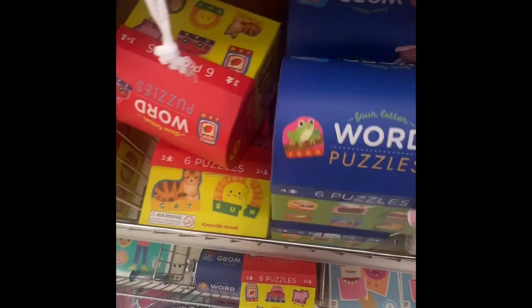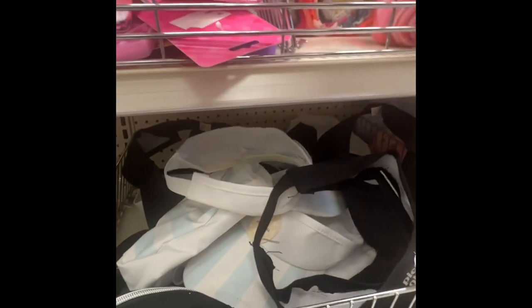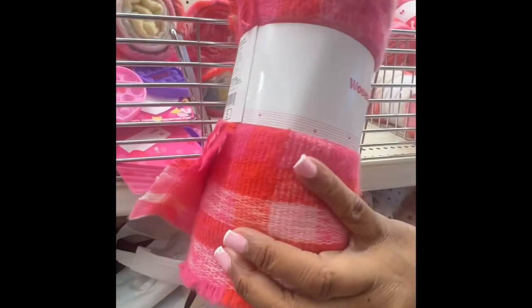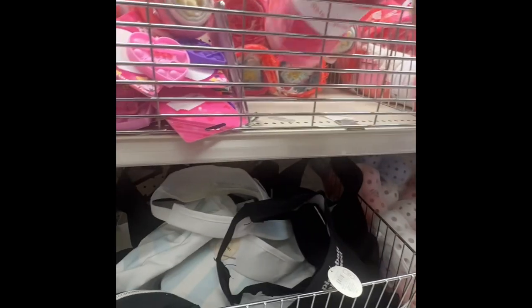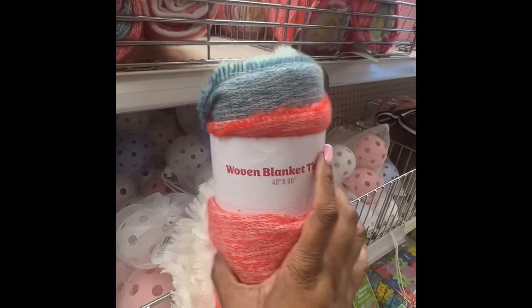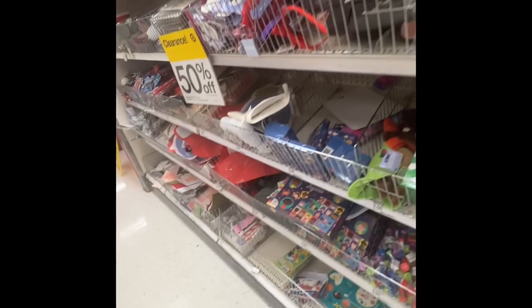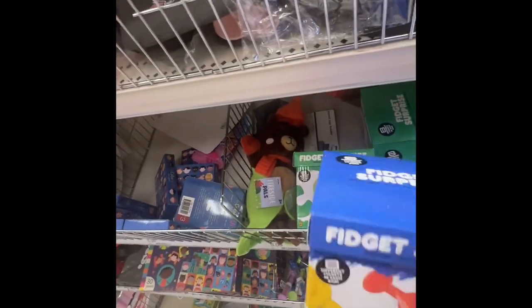They have word puzzles here — six puzzles, nice. And pickleball hats for five dollars. They have woven blanket throws for five dollars — the pink one is very pretty, and one with blue in it. Very pretty for five dollars, they'd go great in a basket.